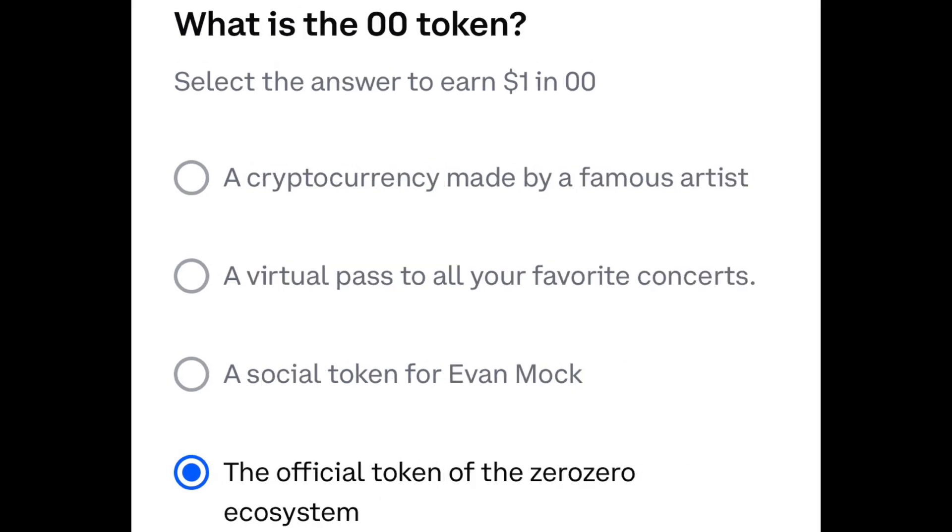Question two: what is the 00 token? The one with the blue dot next to it — the official token of the 00 ecosystem.